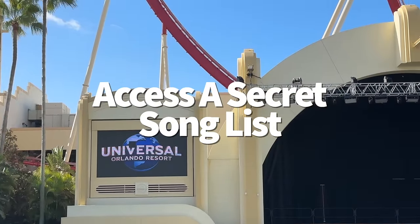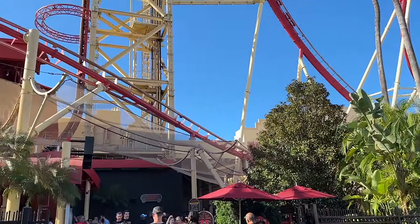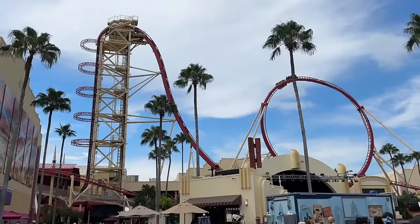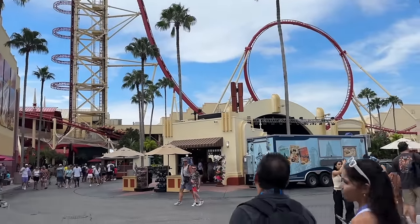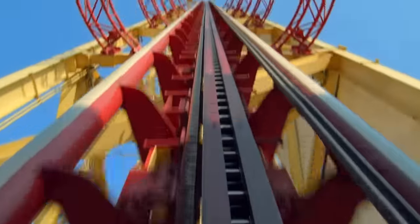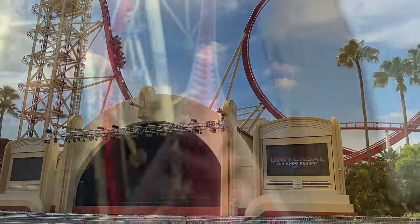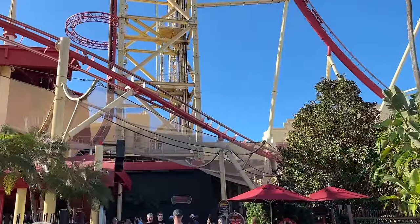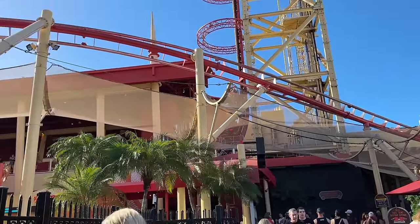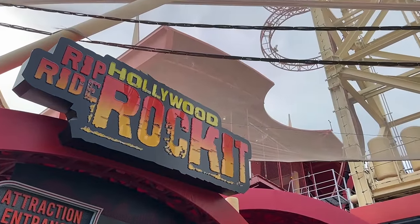One of the reasons Hollywood Rip Ride Rockit is so unique is that you can choose your ride soundtrack — you make a quick decision right before the lift hill. But if you know the secret hack, you'll have even more song options. When you get in your seat, hold down the logo on the Hollywood Rip Ride Rockit screen for about 5 to 10 seconds to open a secret playlist. Then enter a three-digit code for a hidden song. Popular selections include Crocodile Rock by Elton John (104), Free Bird by Lynyrd Skynyrd (112), I Want You Back by The Jackson 5 (302), and Rainbow Connection by Kermit the Frog (902).